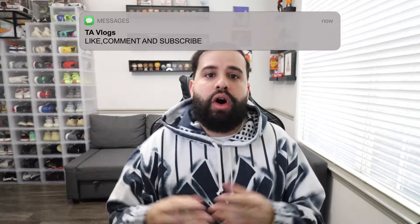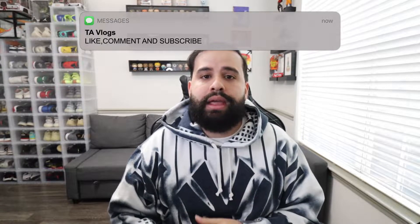What's up YouTube? It's your boy Tim coming back at you with another YouTube video, welcome to TAVlogs. If this is your first time stopping by my channel, welcome. If you guys could please hit the subscribe button and drop a like — all of that helps out the YouTube algorithm and gets my video out to more people. Thank you to every single one of you guys that do that on all my videos.